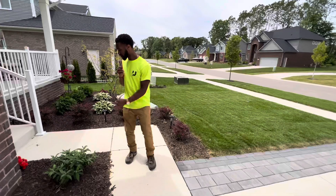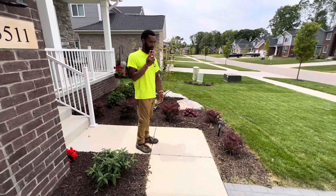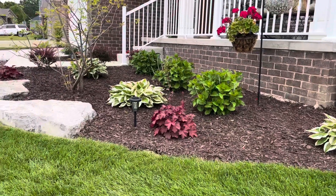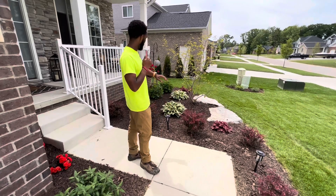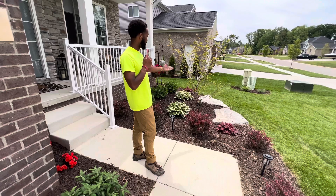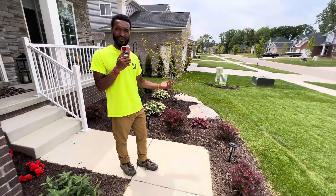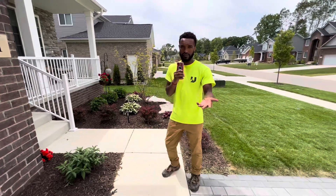Here we have our front yard landscaping. A lot of this is going to be low maintenance — these are called barberries, and here are our famous coral bells, which we love to use — another low maintenance plant, very easy. We have some hostas, a couple of hydrangeas that have yet to bloom, a nice tree in the middle, and some landscape lights that the homeowner added on their own.